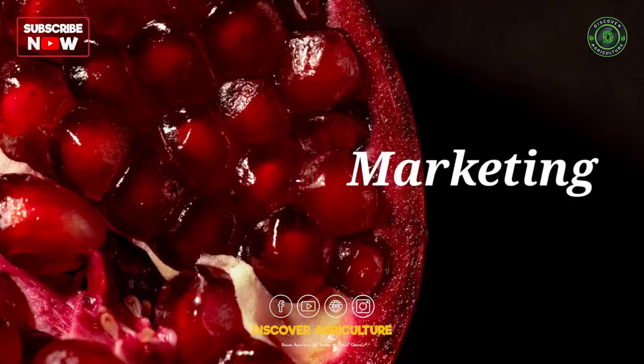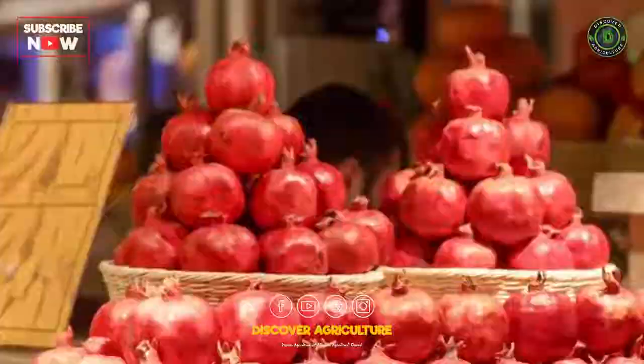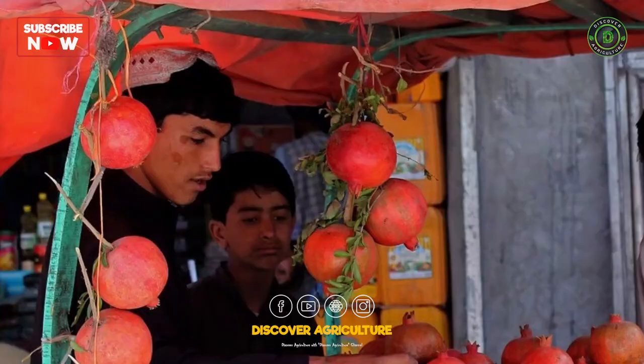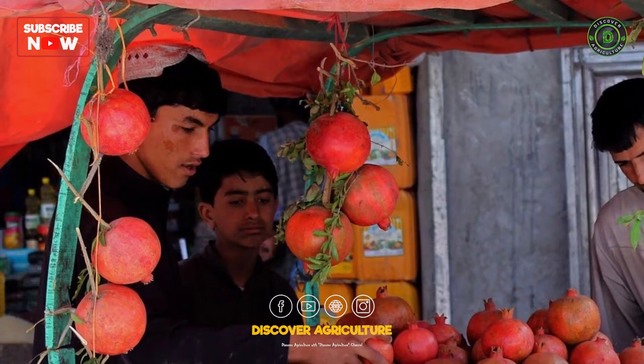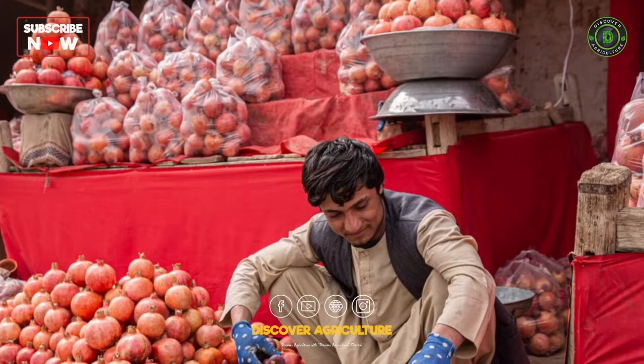9. Marketing. Pomegranates can be sold fresh or processed into juice, concentrate, or dried fruit. The best markets for pomegranates are areas with a high demand for healthy and exotic fruits. Selling to local markets, specialty stores, or online can be a profitable option for small-scale growers.